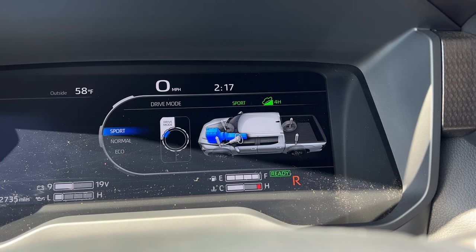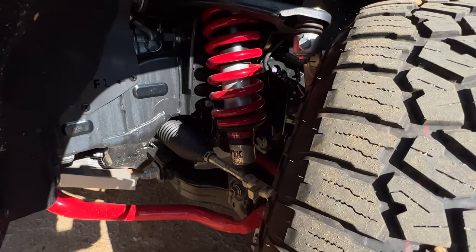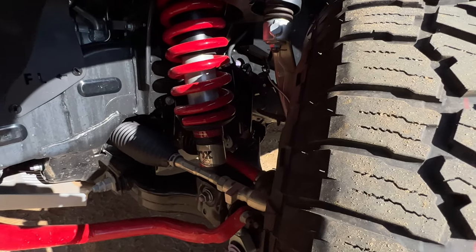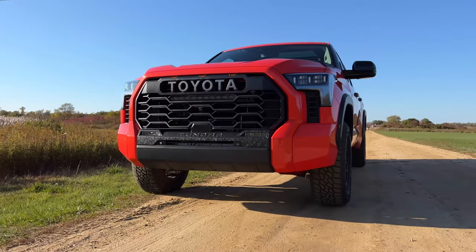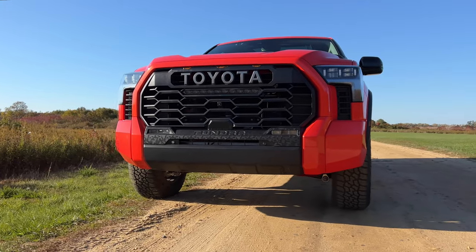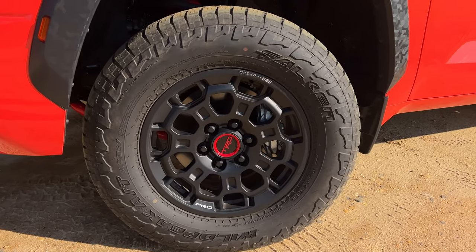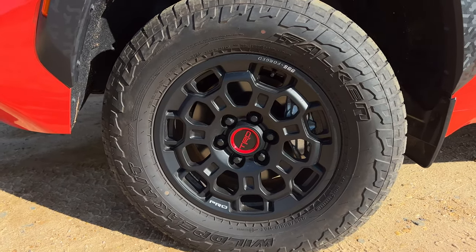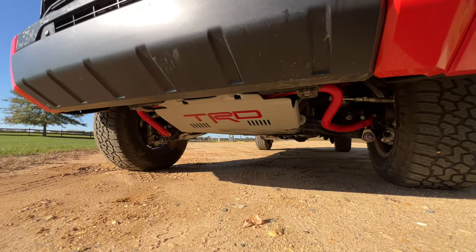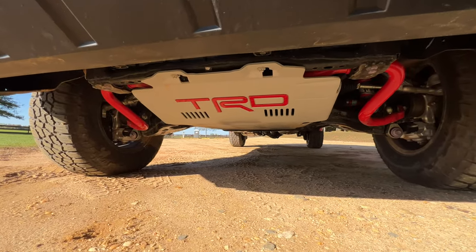Drive modes include eco, normal, and sport, along with tow and haul. Unlike the TRD off-road package that gives you Bilstein shocks, the TRD Pro gets two-and-a-half-inch Fox internal bypass coilovers and rear remote reservoir shocks. You also get a TRD off-road suspension with a 1.1-inch front lift and a front stabilizer bar. And you get 18-inch TRD Pro matte black forged aluminum BBS wheels wrapped in Falken Wildpeak all-terrain tires, plus a giant TRD-branded skid plate and TRD Pro dual black exhaust tips.